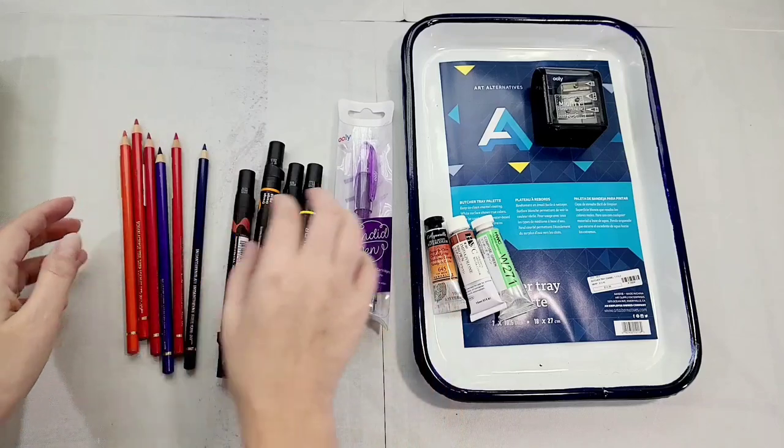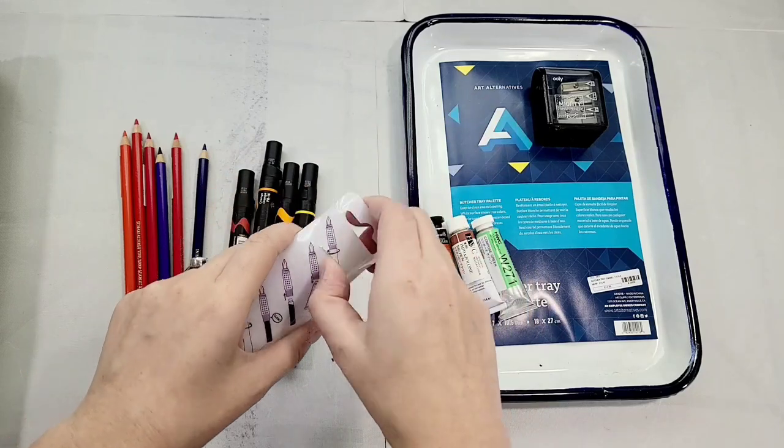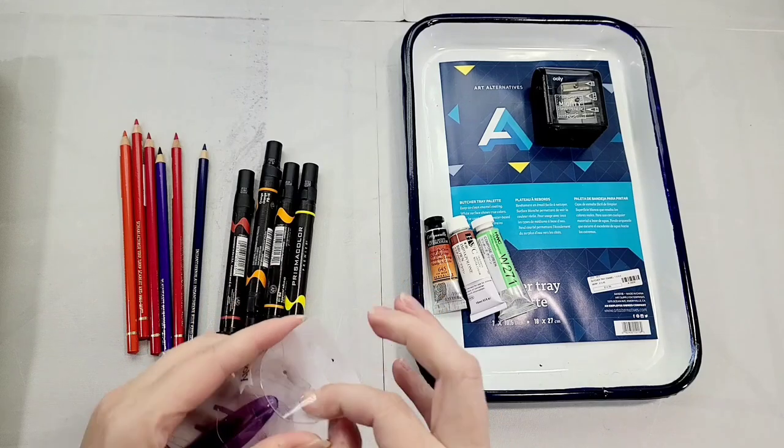I can't tell you how much I paid for these unfortunately. This was like $6, so not too bad at all. Just something kind of fun to play with since I've been using fountain pens in my Happy Planner.